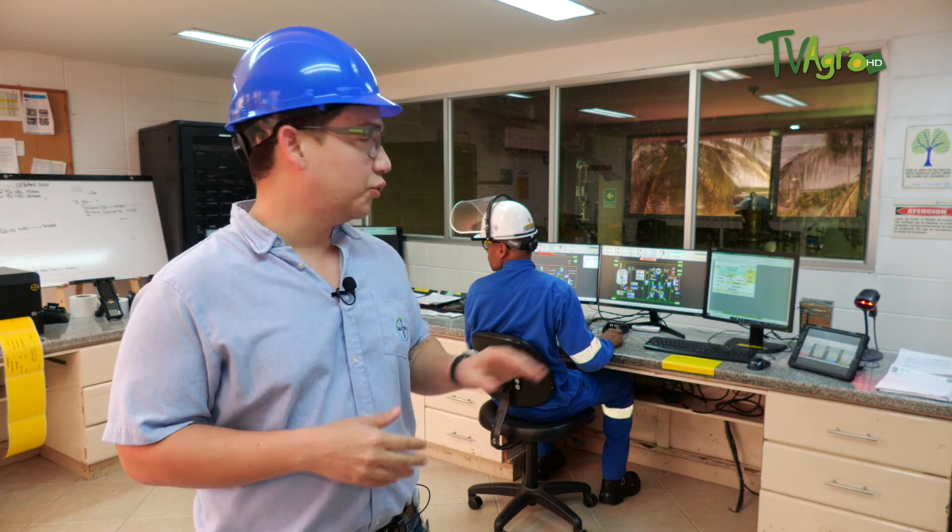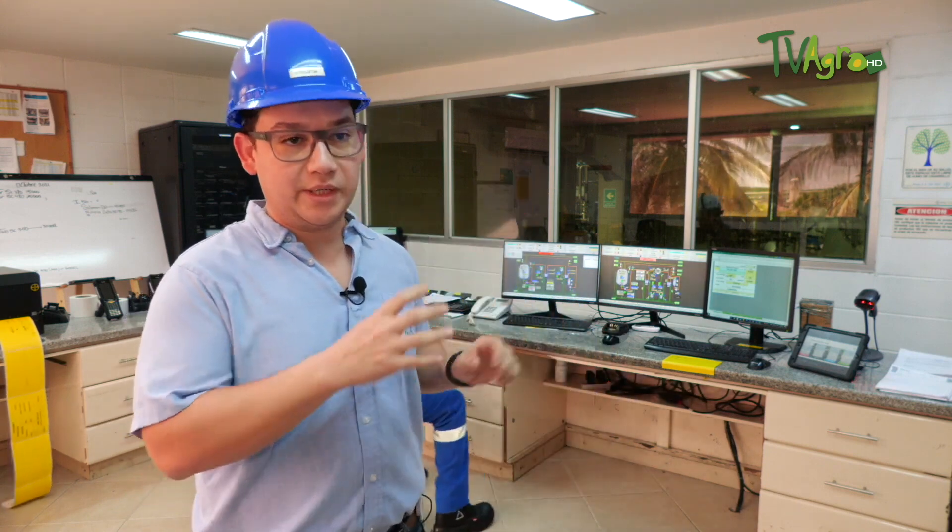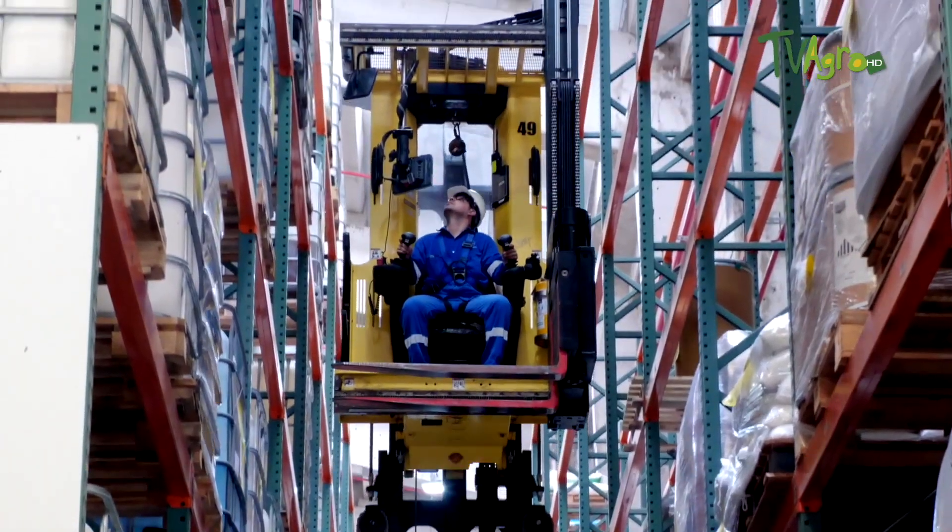Right now we are located in the control room of the concentrated suspension plant. The production process in the concentrated suspensions plant is fully automated. We have PSS-7 control equipment that allows us to have the process controlled online, both for the operator on site and the operator in this control room.